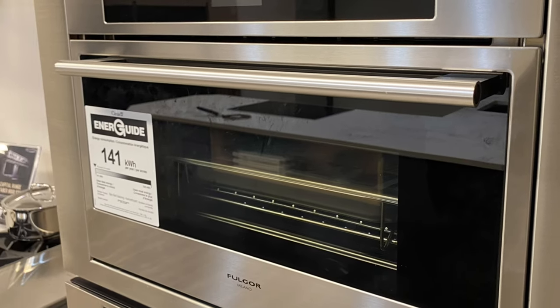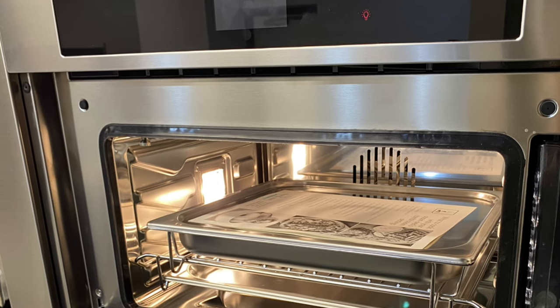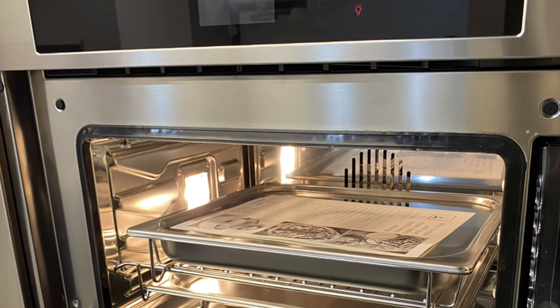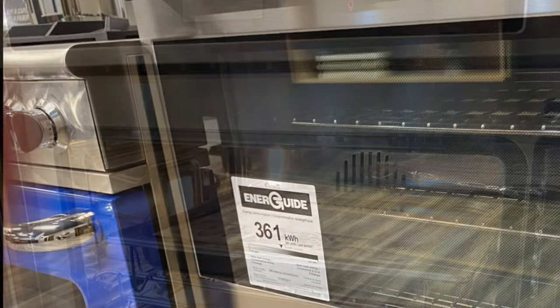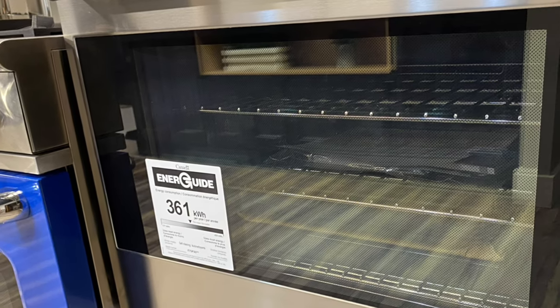This is actually a steam oven from Fulgor. You can't really tell until you look inside — then you can see the water tank, the steam trays, and steam and convection all in one unit. And here is your Fulgor Milano oven — so beautiful.